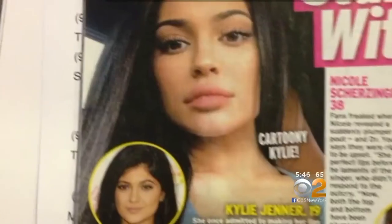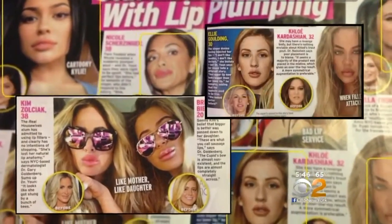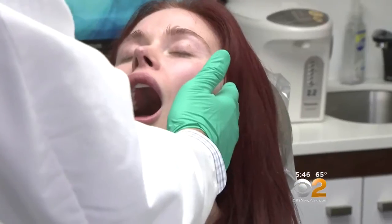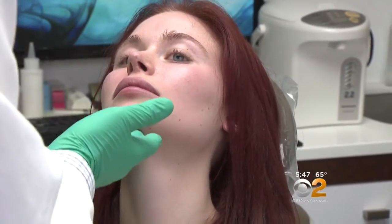Fillers would help some, but the problem is that if you have a loss of the architecture, you're going to tend to overfill. Overfilling is expensive, and as Touch Magazine recently showed, it can lead to the so-called trout pout. So how do you restore that lost lower face length — from the bottom of the nose to the tip of the chin?